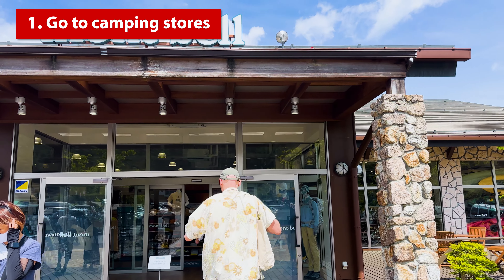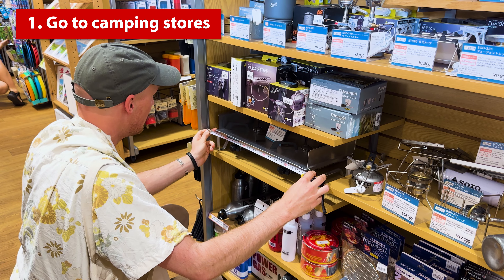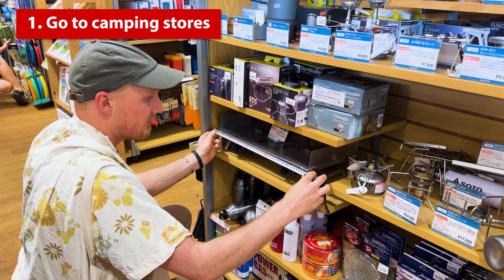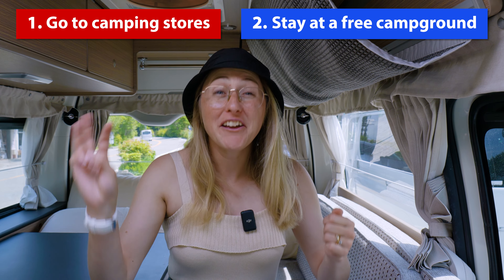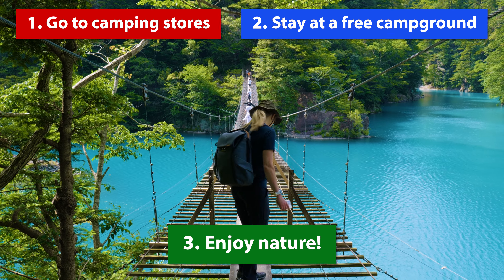The first one is go to some camping stores so that we can get maybe like a cooking stovetop and different things. Our second one is hopefully tonight we can stay at a nice free campsite. And then our third checklist item is just enjoy a little bit of nature.